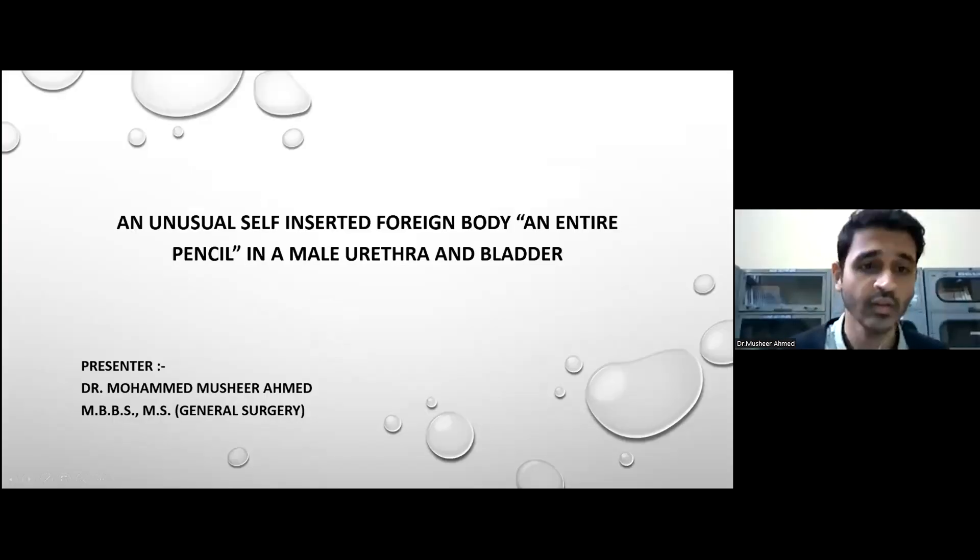Good morning, everyone. This is Dr. Mushir Ahmed here. I'm doing my research in urology in Shamsham Medical College, Riva, in India. I'd like to present an unusual case of an unusual self-inserted foreign body — a pencil in the male urethra and bladder — and its management.